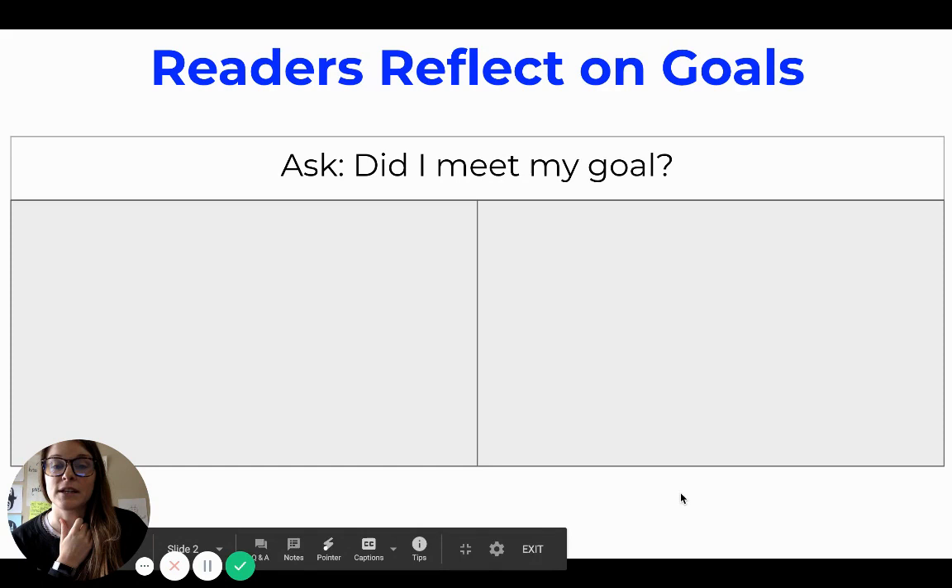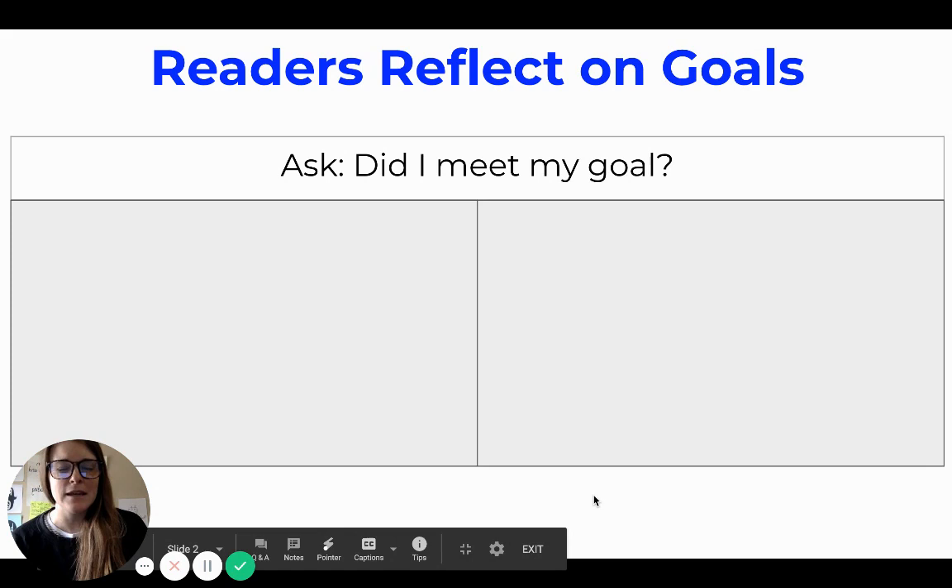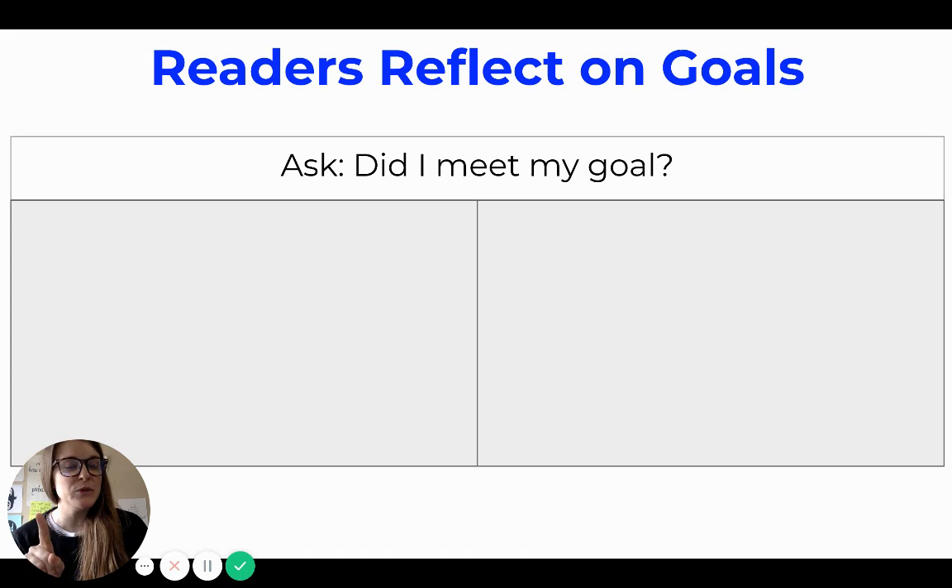You should also have given yourself time to meet your goal. So if your goal was to read for 20 minutes today without stopping or taking a break, and you haven't started your reading yet, you shouldn't reflect until after you've had a chance to meet your goal. Then ask: did I meet my goal?